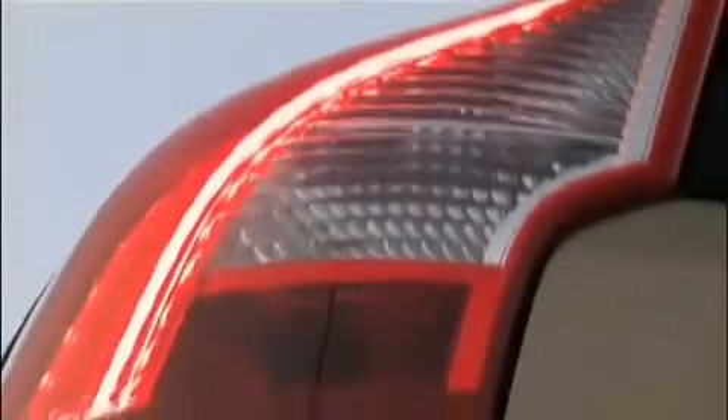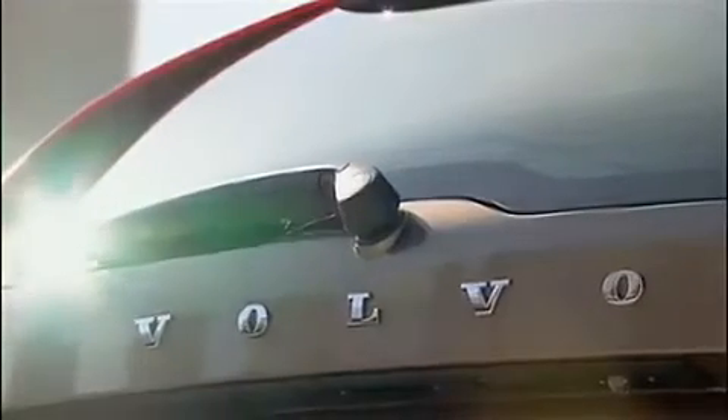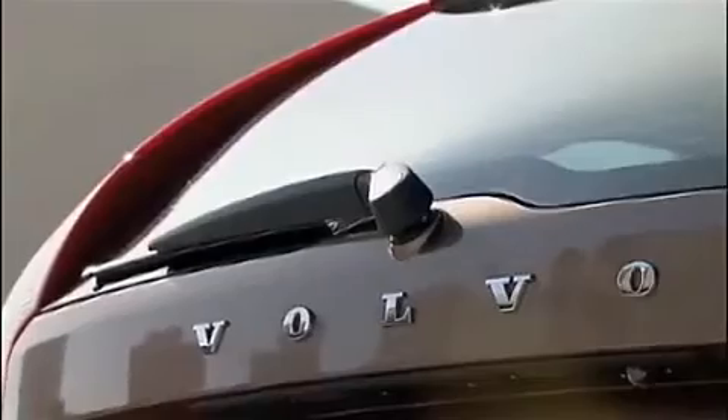The high Volvo tail lamps and light guides accentuate the shape of the car and bring it closer to a more coupe-like character. The rear Volvo emblem is spread out to accentuate the contemporary Volvo character.